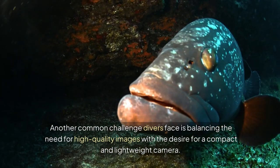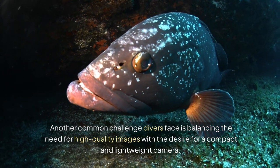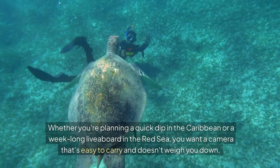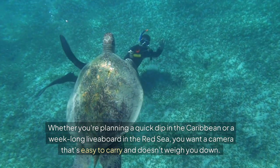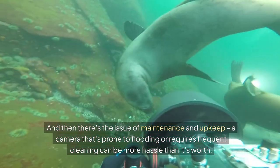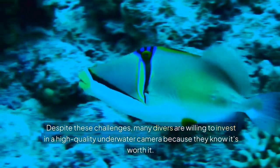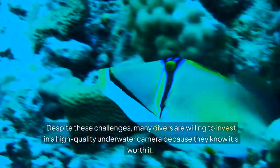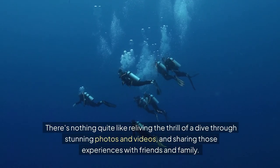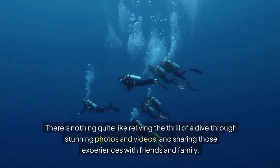Another common challenge divers face is balancing the need for high-quality images with the desire for a compact and lightweight camera. Whether you're planning a quick dip in the Caribbean or a week-long liveaboard in the Red Sea, you want a camera that's easy to carry and doesn't weigh you down. And then there's the issue of maintenance and upkeep — a camera that's prone to flooding or requires frequent cleaning can be more hassle than it's worth. Despite these challenges, many divers are willing to invest in a high-quality underwater camera, knowing it's worth it to relive the thrill of a dive through stunning photos and videos and share those experiences with friends and family.